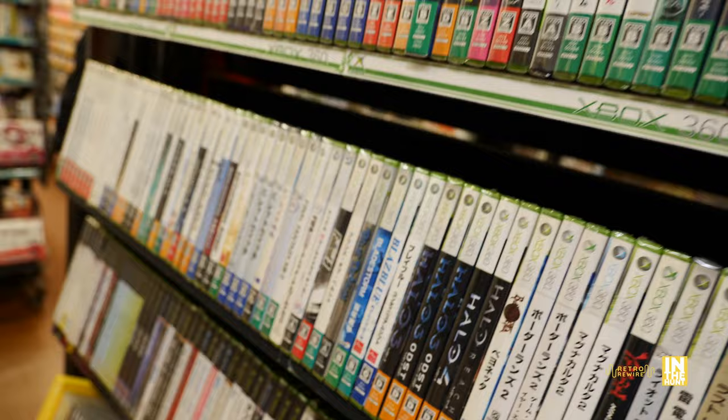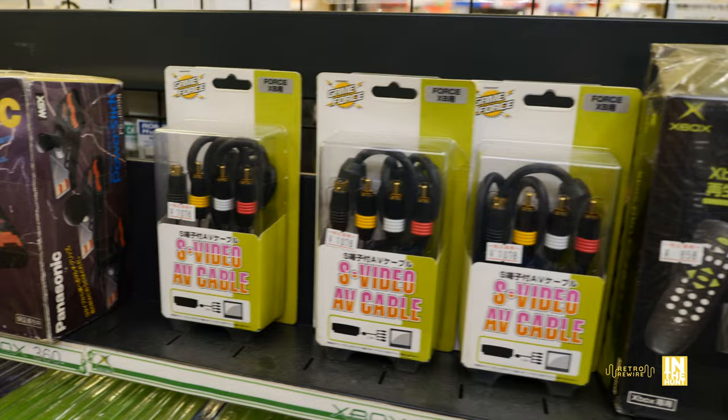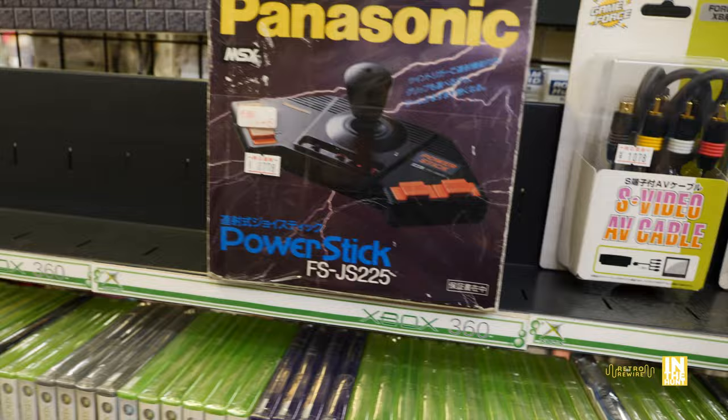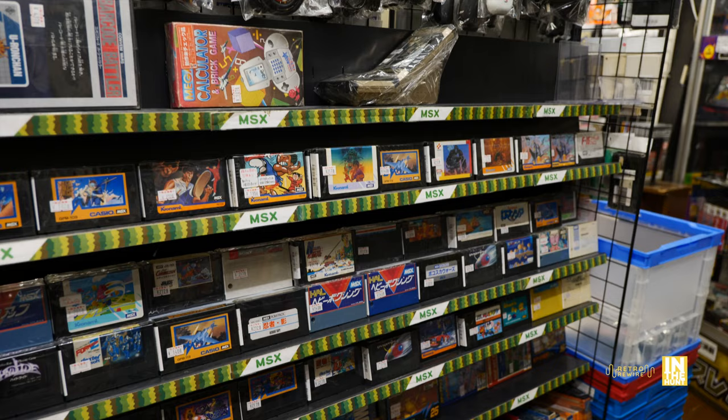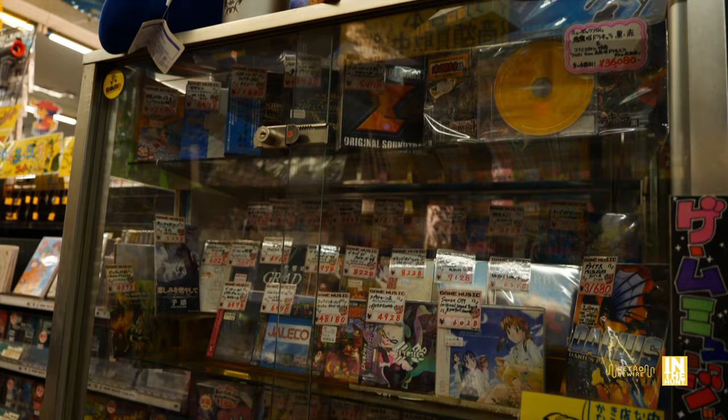Above that we have 360 titles. It's crazy how the Xbox platform just hasn't really taken off in Japan. But look — we have the DVD remote, S-Video cables, and then this power stick for the MSX, kind of a funky looking one by Panasonic, no less. And then we have the loose carts for the MSX — that's a platform I probably will not collect for, just because space is an issue and the nostalgia bug hasn't hit me for it.